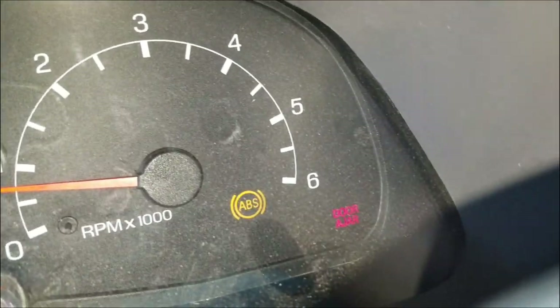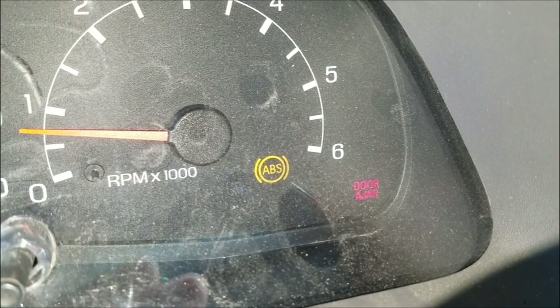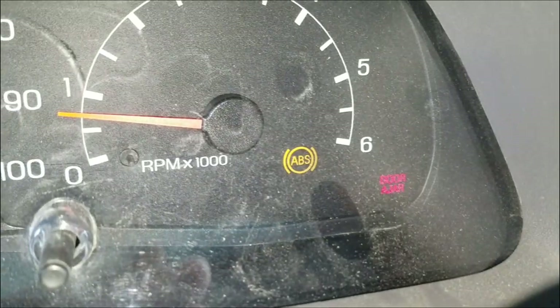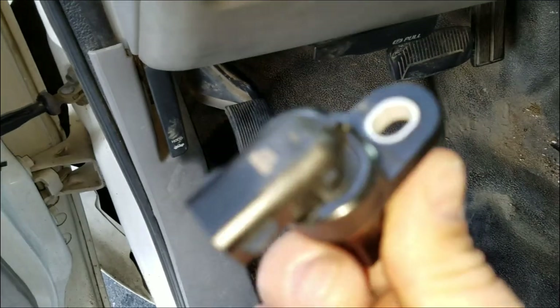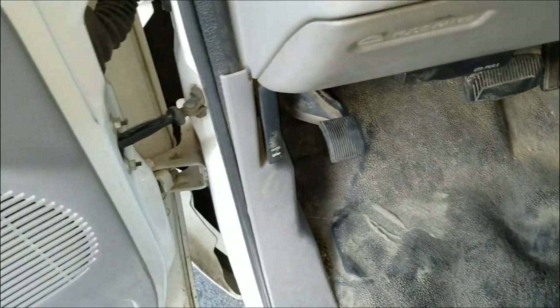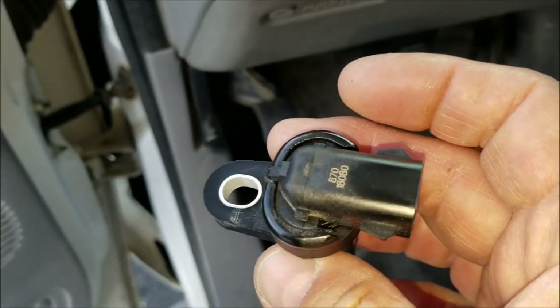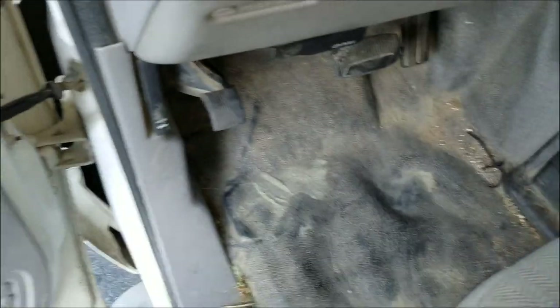So we were driving along and the ABS light and an engine check light came on. I suspected that it might be this, which is the speed sensor that goes on the pumpkin or the rear differential. My lovely assistant is holding up the box for it. So we are going to change this right now — we are at the AutoZone and we're going to fix this. It only takes a couple of minutes and I'll show you what to do.